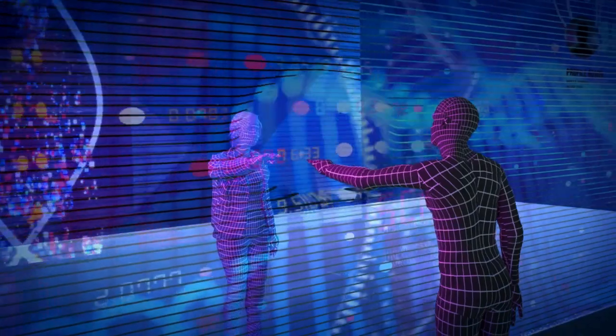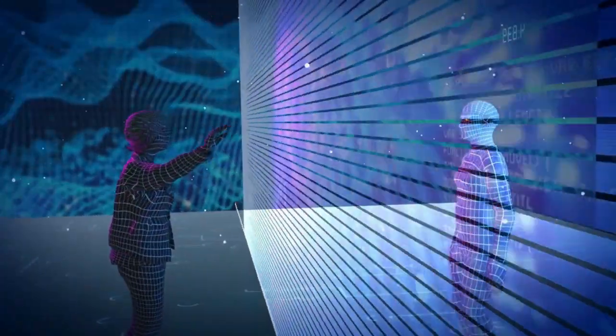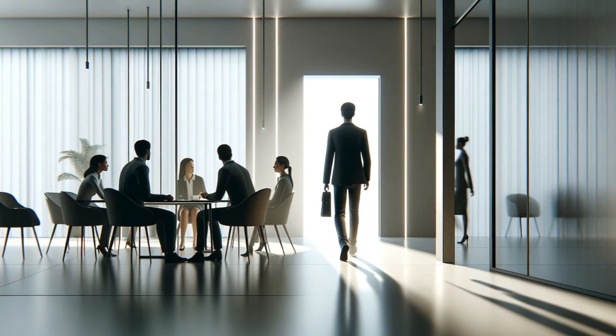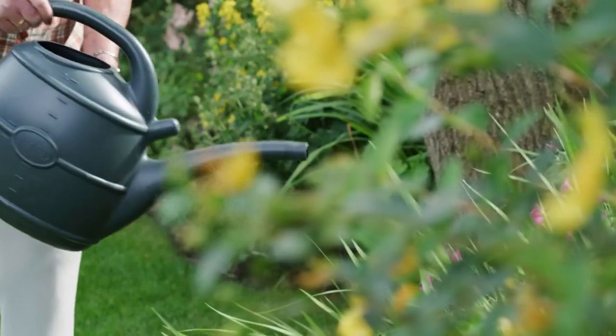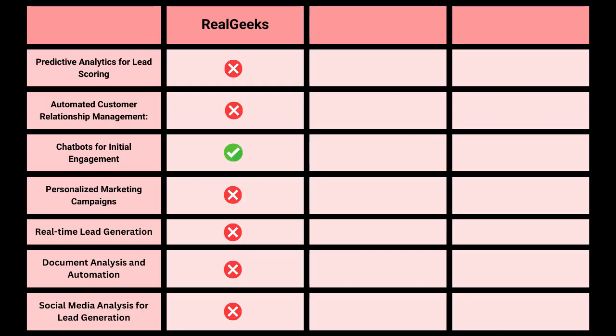Geek AI works by automatically starting interactions with leads once they are added to the CRM. This tool allows you to enter the conversation when you see fit, but it also lets the AI manage initial interactions. Geek AI is useful in nurturing leads to the point where they are ready for direct communication with you. For the scoring, it checks the box only for chatbot for initial engagement, so it gets one point out of seven possible points. Pricing with this feature starts at $999 monthly.